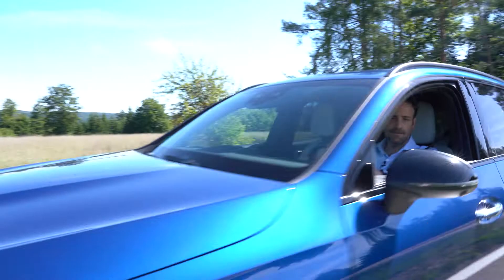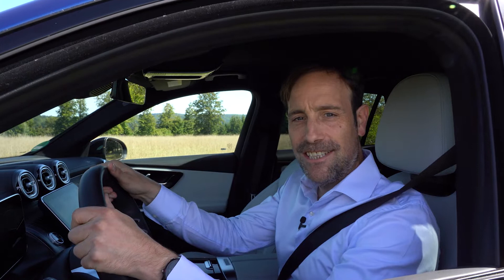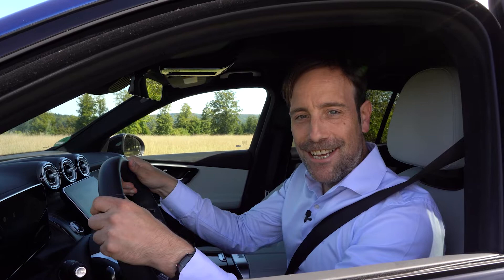With the new GLC, Mercedes-Benz has succeeded in setting new standards in efficiency, safety, connectivity, sustainability and luxury comfort. It's a pleasure to drive, it's truly eco-friendly, and it has everything to become a new bestseller in fleet. Go check it out!